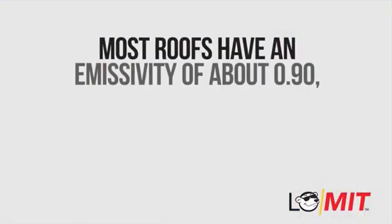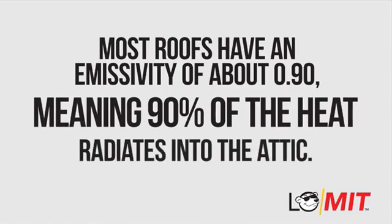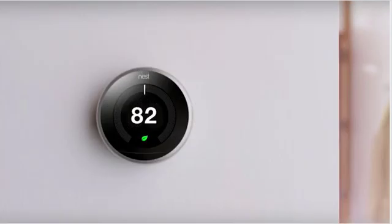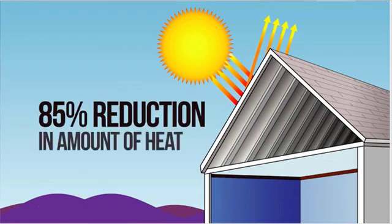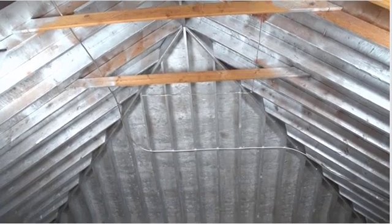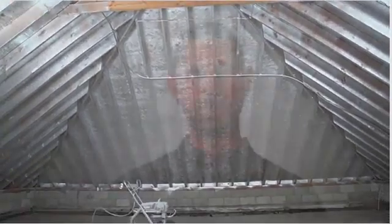Most roofs have an emissivity of about 0.9, meaning 90% of the heat radiates into the attic. Your home gets hotter, your family swelters, and your AC works overtime. Low-Mit Spray-On Attic Heat Barrier lowers the roof's emissivity to just 0.15 — a whopping 85% reduction in the amount of heat that gets in — helping you and your house stay cool. Lower air conditioning bills start with the low emissivity of Low-Mit Spray-On Attic Heat Barrier, the most efficient way to cool your attic and your entire home.